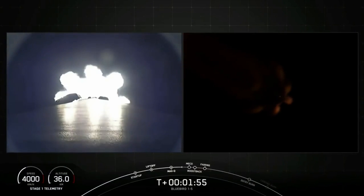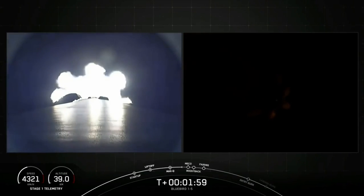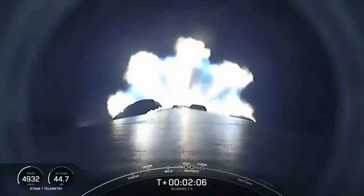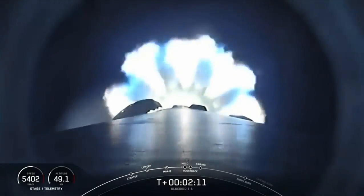After stage one shuts down its engines and separates from the second stage, the booster turns itself around in a flip maneuver to make its way back to land near the launch site. The boost back burn is a controlled engine burn that both slows the booster's forward velocity and then propels it towards its landing site.